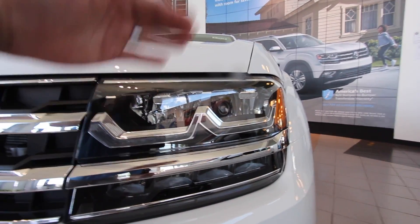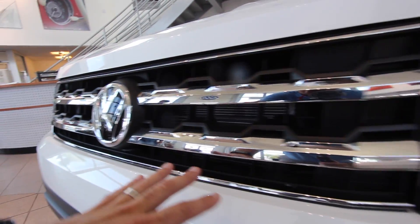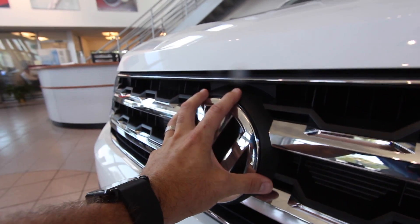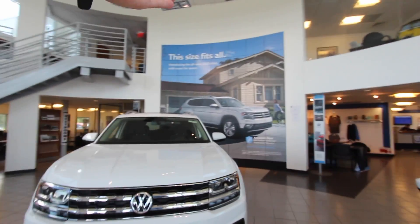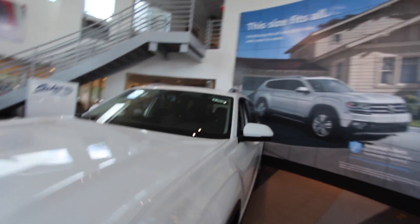The Atlas is completely all LED — from your high beams and low beams to the daytime running lights. Look at the grille and the massive VW logo; it's big and it looks great. One cool thing about the Atlas is you can get it with cloth interior, leather, or leatherette.